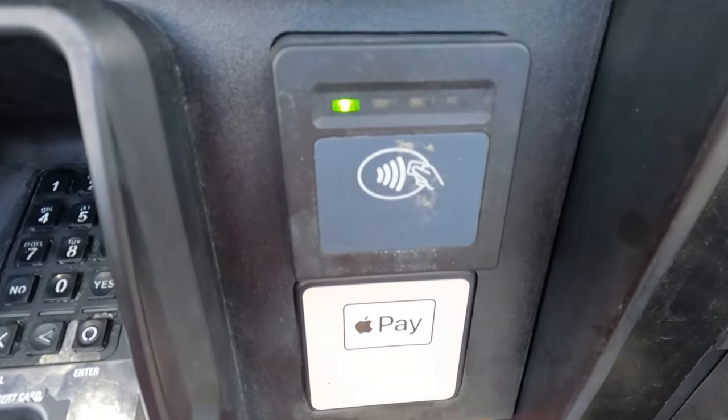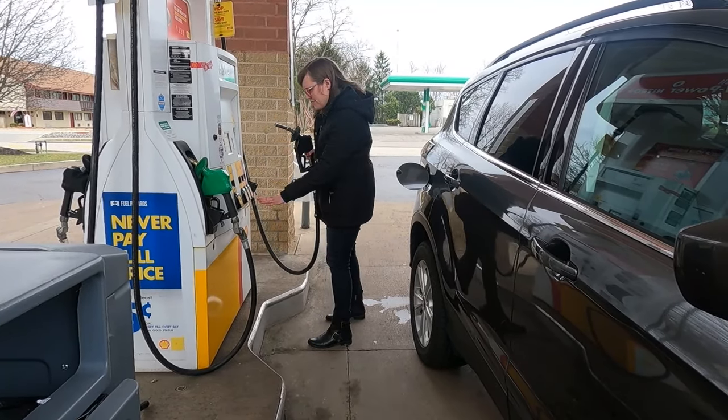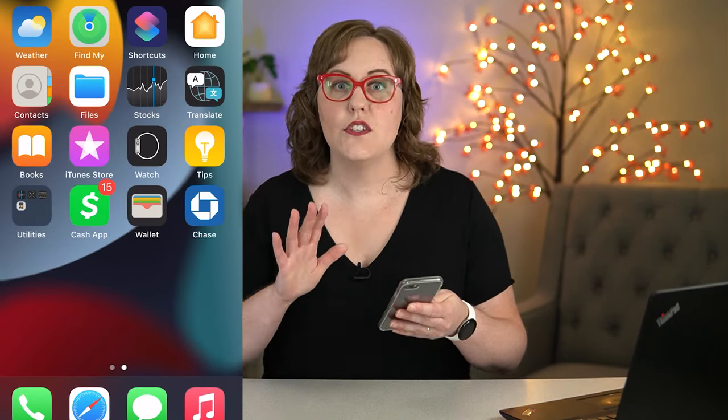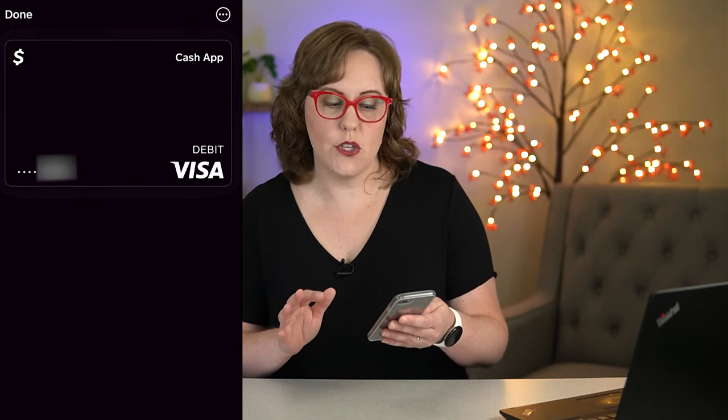So let's talk about how to use that NFC reader at the gas pump. Now if you're brand new to buying gas, I do have a video about how to pay for your gas at a gas pump and I'll leave that link right here for you. On your phone, you're going to bring up the wallet app and then make sure to choose the card that you want to use at the pump.